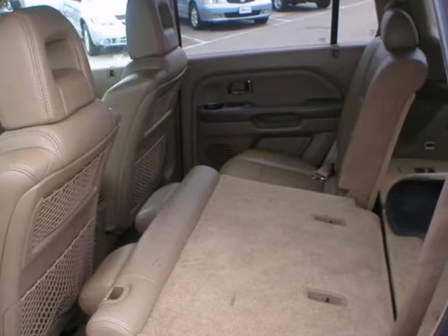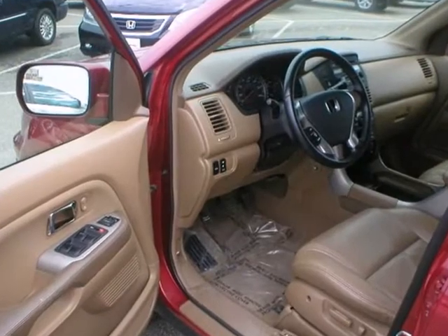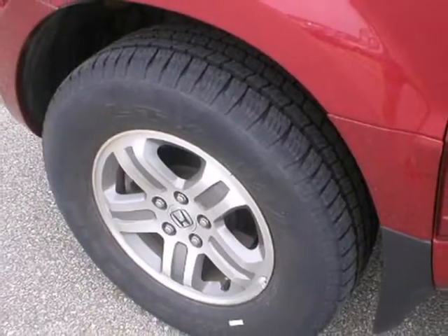Must-have features like dual airbags, traction control, and four-wheel drive combined with a powerful V6 engine, CD player, and 8-passenger seating make this Pilot the perfect choice for you and your family.